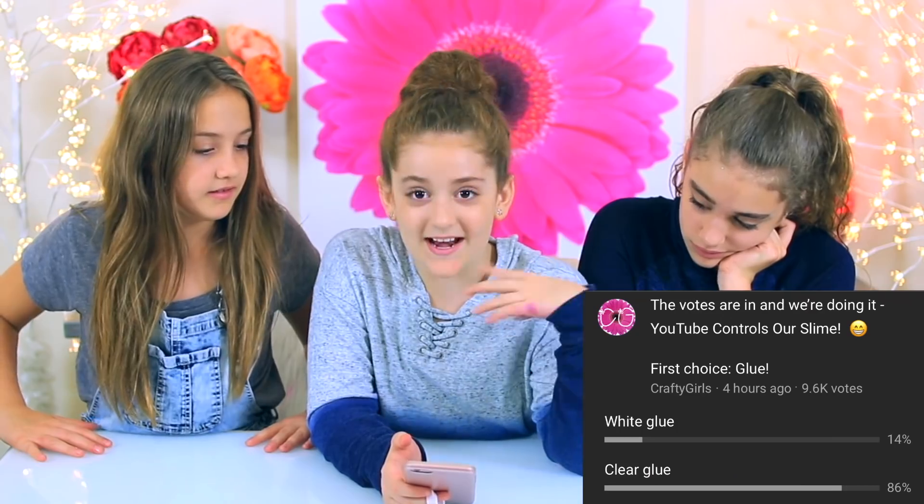You guys voted 95% yes. So we did our first poll and the choices were white glue or clear glue. We got 14% white glue and 86% clear glue. So that means we're using clear glue.